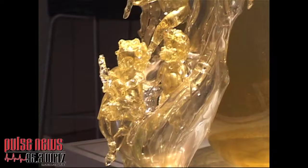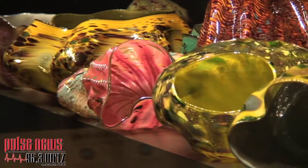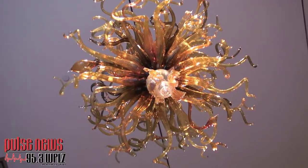Tom Benson from the Tennessee Aquarium and Katrina Cravens from the Hunter Museum have teamed up, which is sort of groundbreaking territory, for a very unique exhibition featuring nature-inspired art.